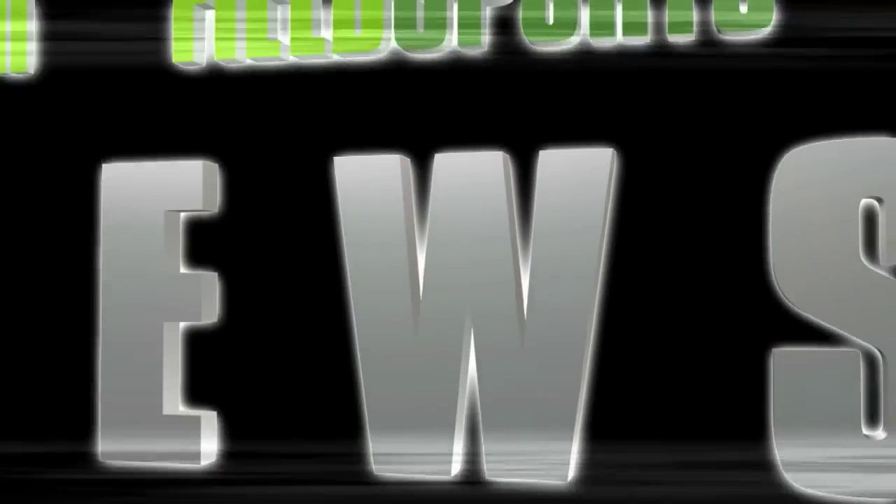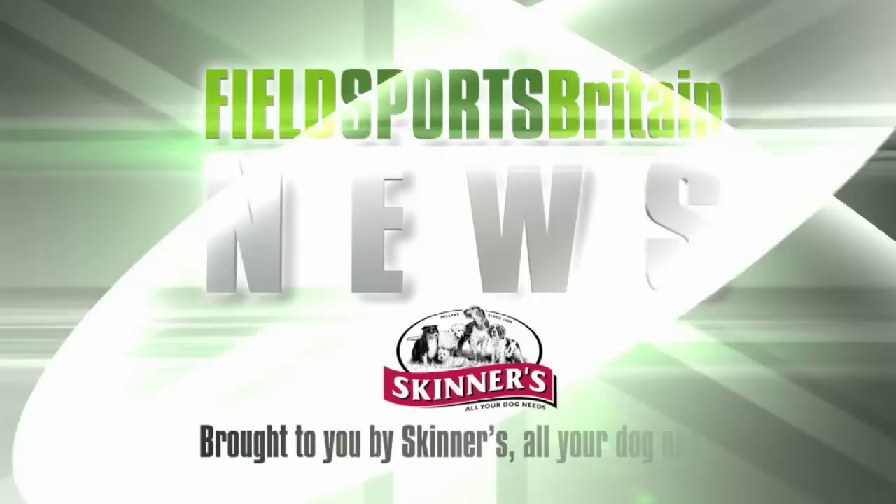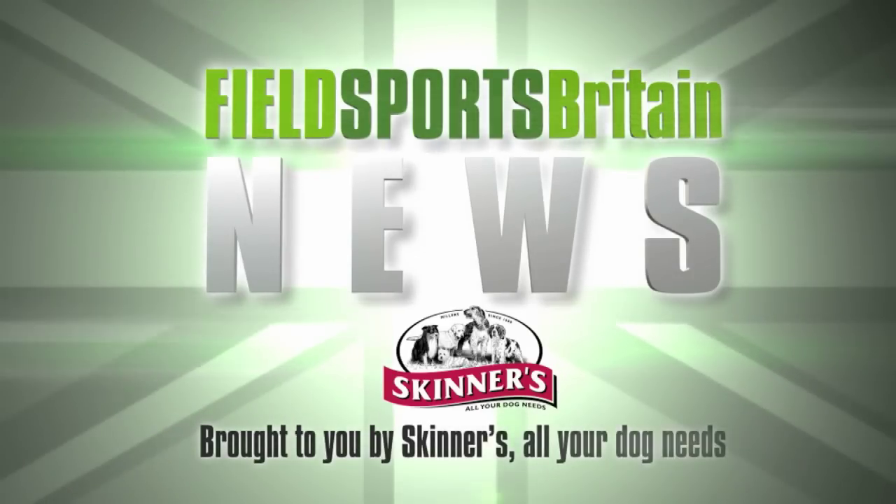Thank you Andy for that piece about lights. Now somebody else tripping the light fantastic — it's David on the Fieldsports Channel News Stump. This is Fieldsports Channel News.